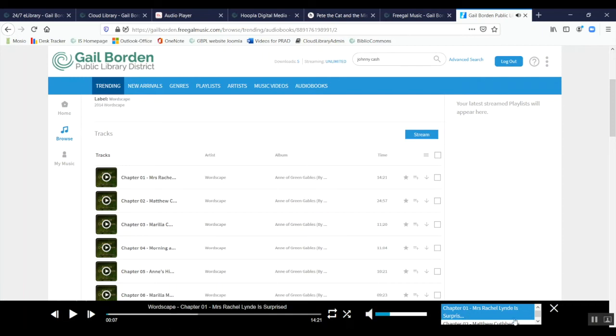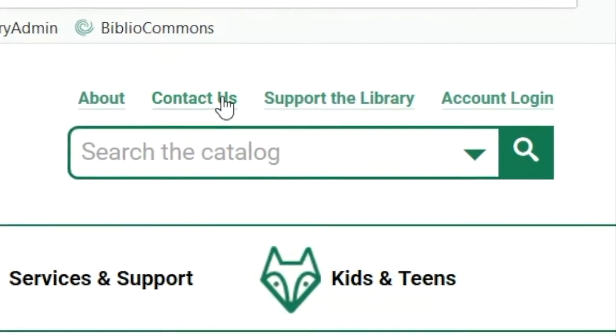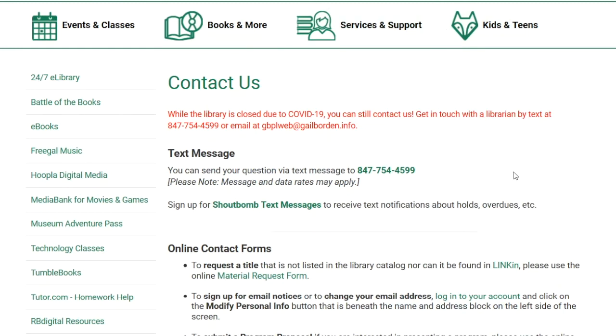All my playback controls are at the bottom and I can scroll through to see upcoming chapters. I can also download — then I'd own the book, but I can only download five chapters at a time. I hope you've enjoyed this roundup of e-audiobook and music options from the 24/7 e-library. Don't hesitate to contact the library with any questions — by text at 847-754-4599, by email at gbplweb@gailborden.info, or by voicemail and we'll return your call.